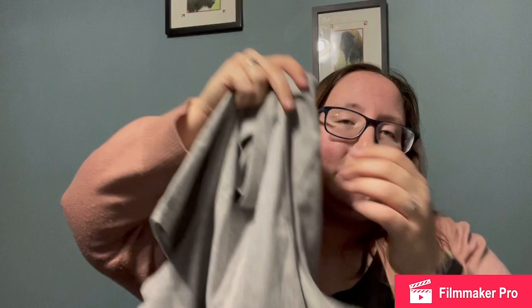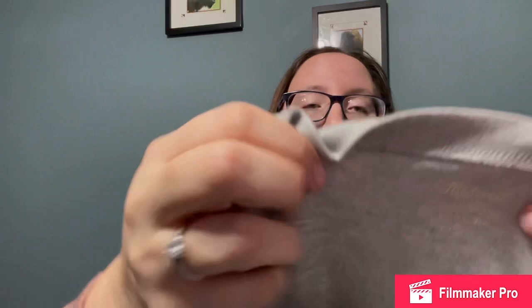I also got this Madewell top. It is just a really basic plain cropped t-shirt. I don't remember the name of it but it is a 2X. When I got home I was pretty excited to find that it is actually new with tags — the tag was on the inside of the shirt and I didn't notice that when I picked it up.